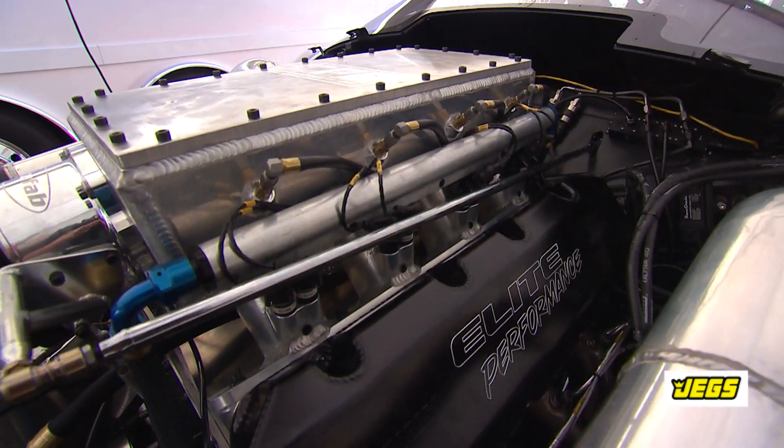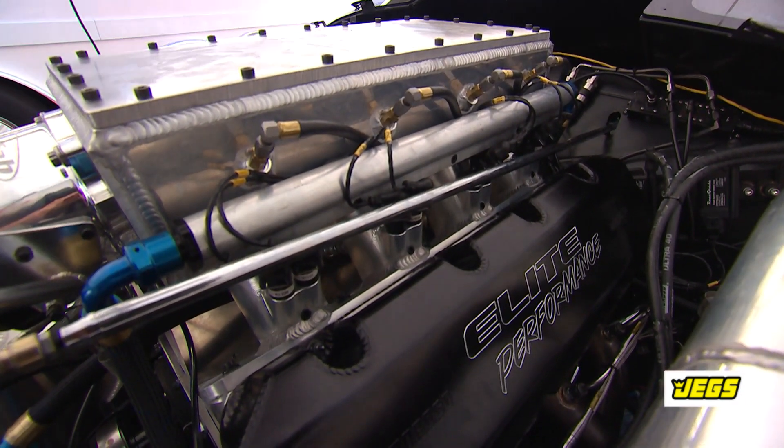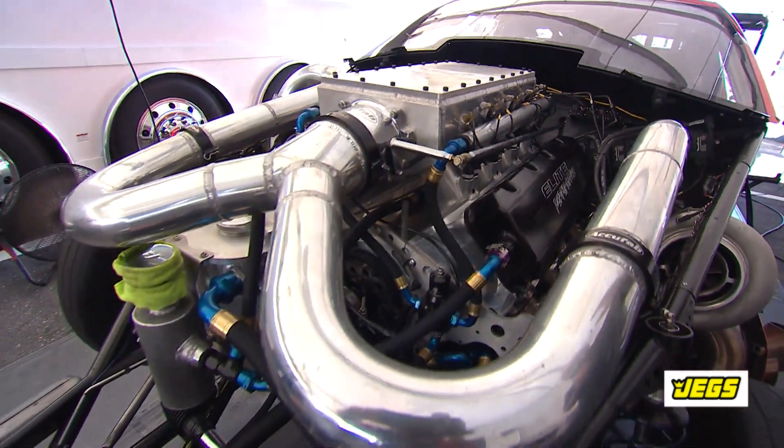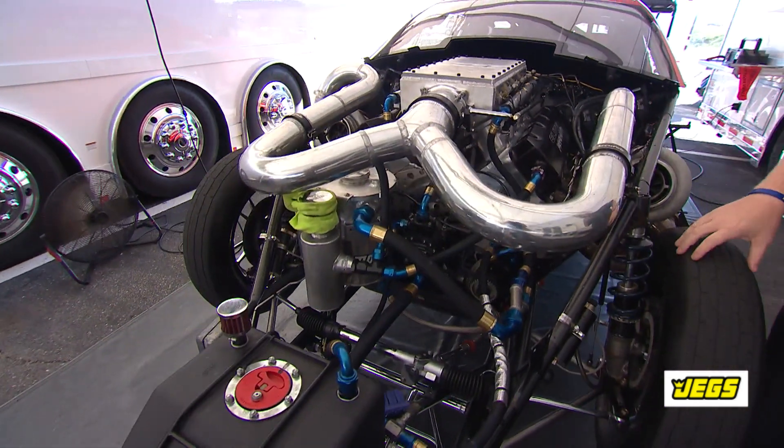We can make boost all day long, but if you can't feed the proper amount of fuel to the engine and time it properly, it's not going to make the power. Remember, introducing more air into an engine means you need to introduce more fuel to actually make the horsepower.